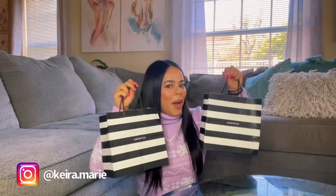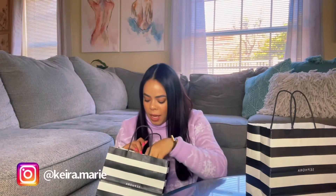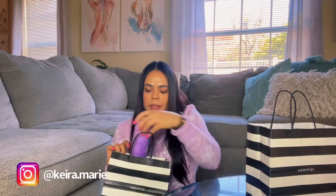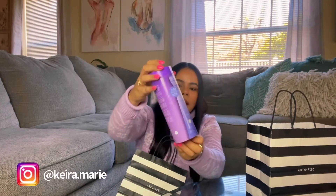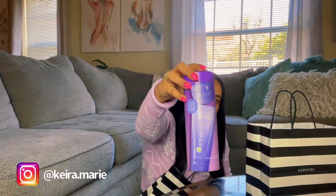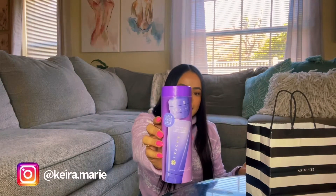Now we're going to move on to our Sephora haul. I wanted to take advantage of this sale because it doesn't happen all the time. I want to start with this Tatcha set that brings two things — the Dewy Skin Cream and the Rice Wash. I have a face wash and a dewy cream, and I wanted to try it. A lot of people like this product and it's been out there on YouTube, but I have not tried it yet. I wanted to just see how it goes with my skin.